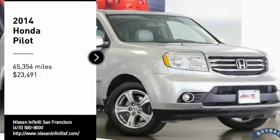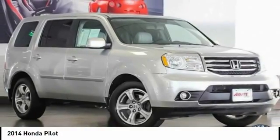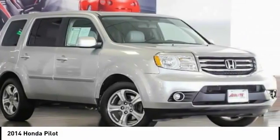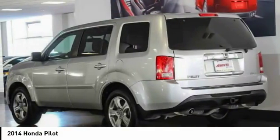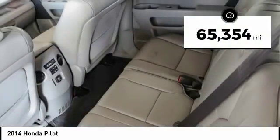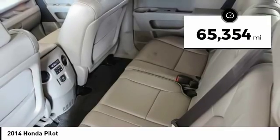Stop by and take a look at the 2014 Pilot — optimal utility, indulgent interior, powerful performer. You'll be ready for almost anything in the Honda Pilot, and it's priced below $25,000. This vehicle has less than 70,000 miles.